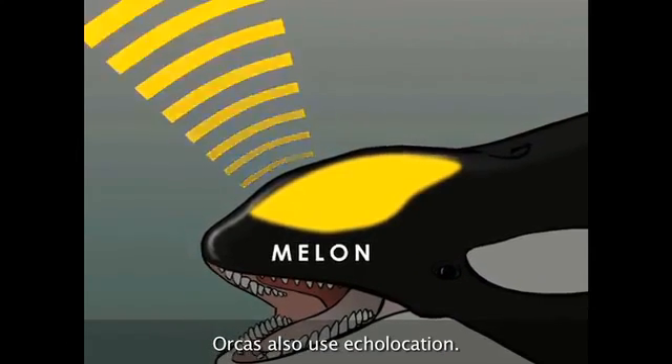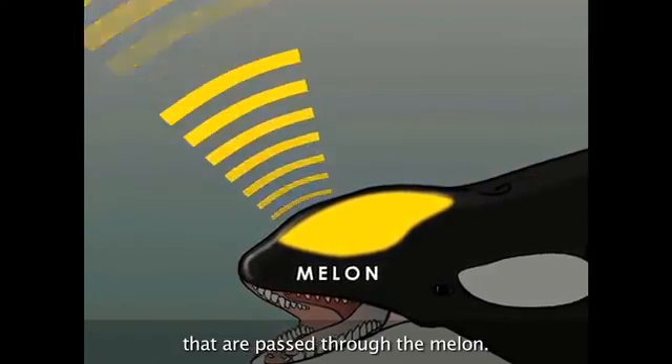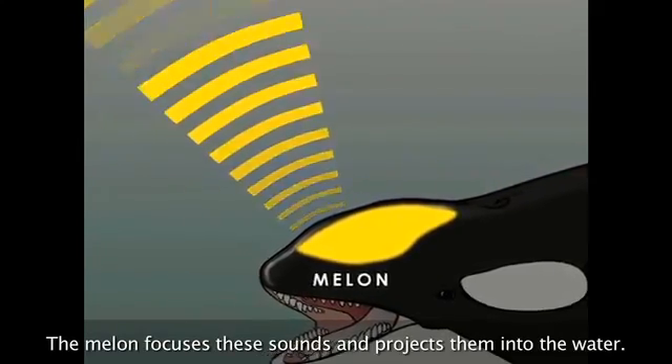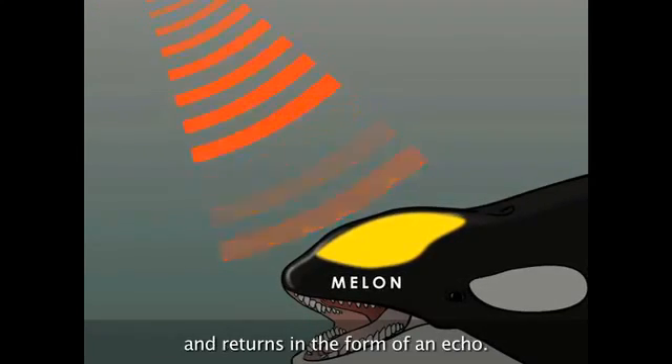Orcas also use echolocation. They create high-frequency sound waves that are passed through the melon. The melon focuses these sounds and projects them into the water. The sound bounces off objects and returns in the form of an echo.